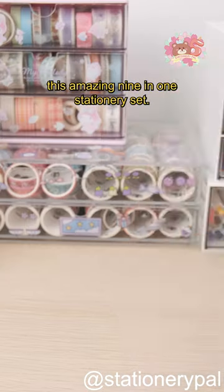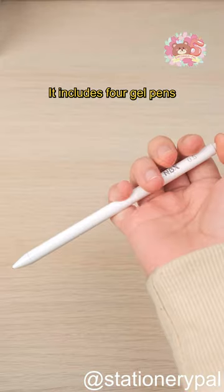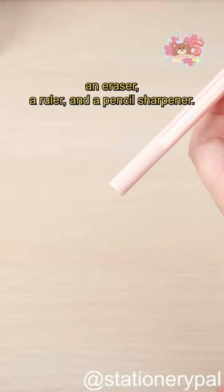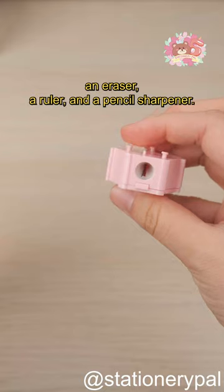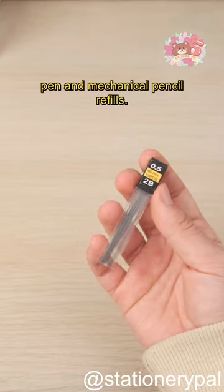I ditched all my pencil cases thanks to this amazing 9-in-1 stationary set. It includes four gel pens, a mechanical pencil, a colored pencil, an eraser, a ruler, and a pencil sharpener. Plus, it comes with 10 gel pen and mechanical pencil refills.